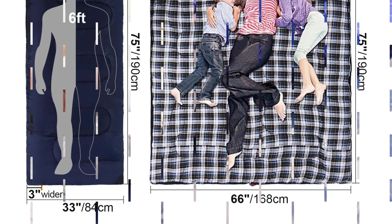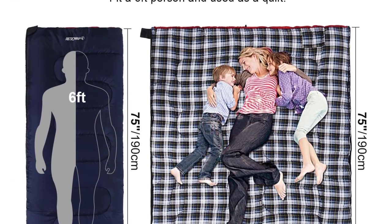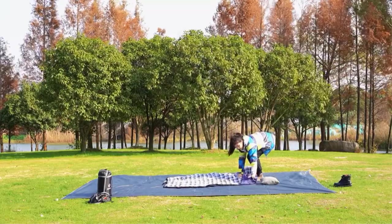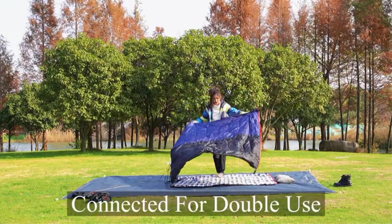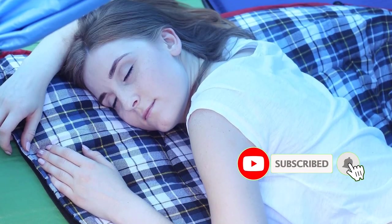Our biggest gripe with this bag is the 70-inch length, which feels too short for many taller testers. The zipper gives some durability concerns, and it may not hold up over the long term. The weight and bulk of this bag make it unsuitable for backpacking or any other human-powered activity. It's a true car camping or RV sleeping bag, and an excellent value for that purpose.